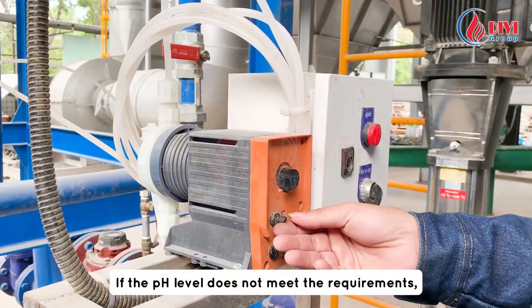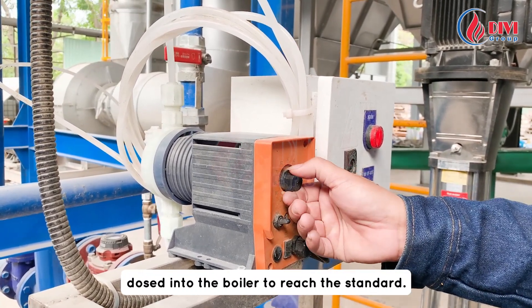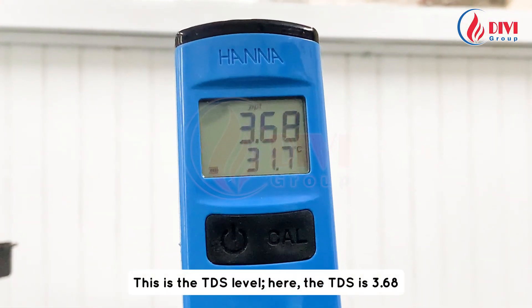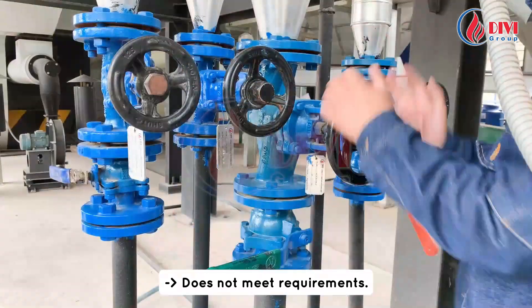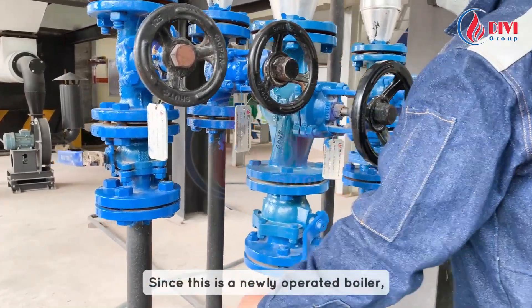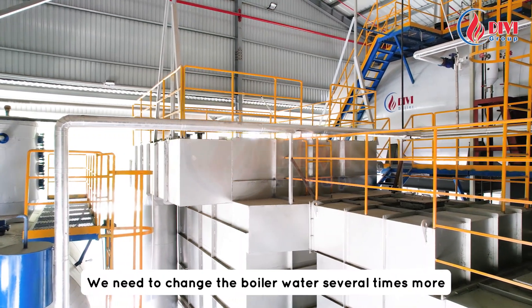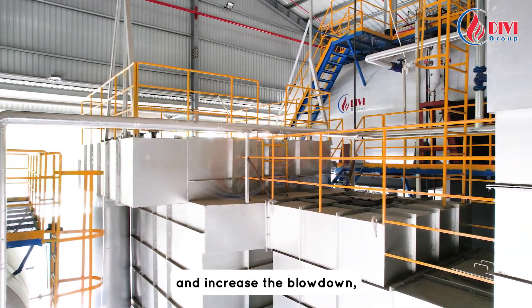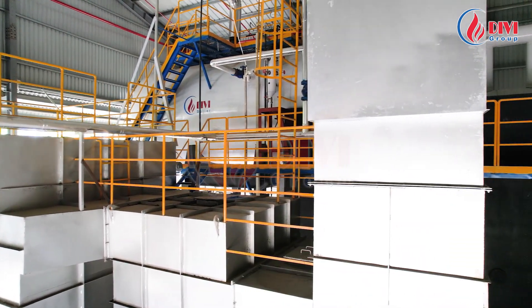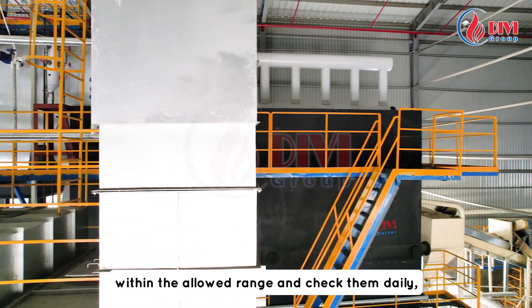We insert the device for measurement and here are the indices shown. If the pH level does not meet the requirements, we must adjust the amount of chemical dosed into the boiler to reach the standard. The TDS level here is 3.68, which does not meet requirements, so we need to increase the boiler blowdown. Since this is a newly operated boiler, the TDS level is still high — we need to change the boiler water several times and increase blowdowns until the TDS level gradually meets the appropriate index.